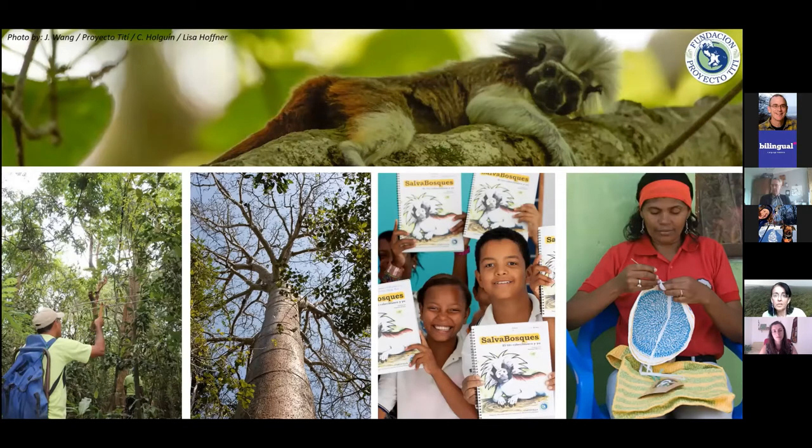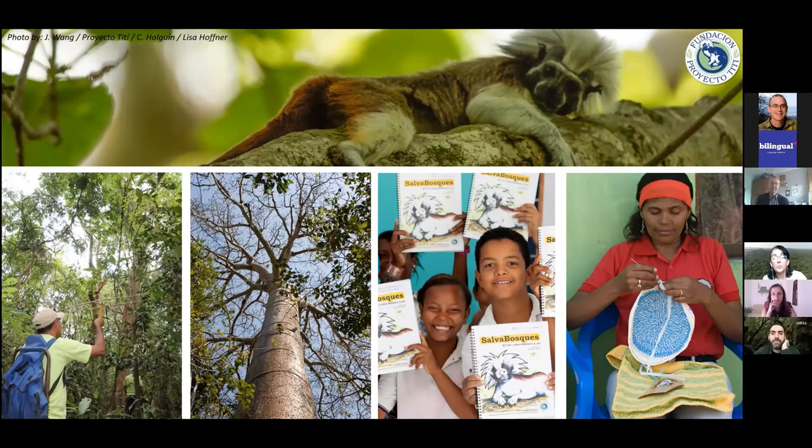We also have a strong social component that includes environmental education programs, awareness, and livelihood improvement alternatives for communities, so that communities don't have to rely fully on forest resources for subsistence. I'm going to touch on each of these programs and then share our experience with the conservation standards.